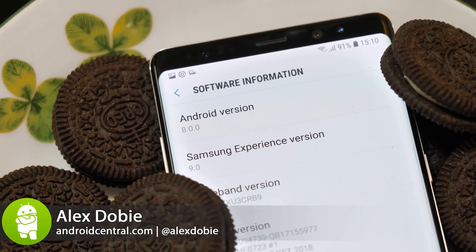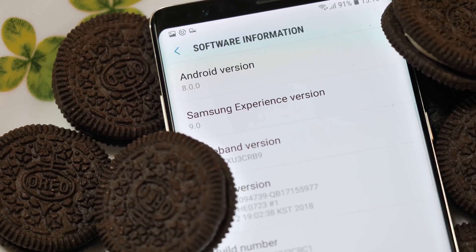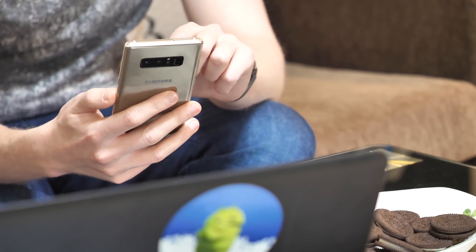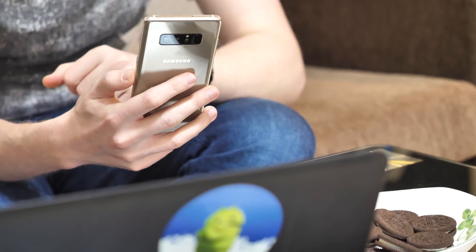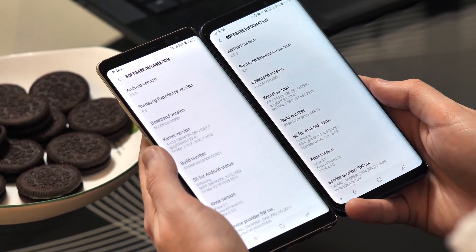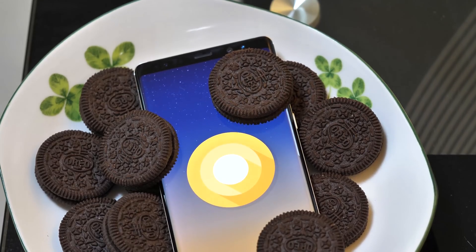Long-suffering Galaxy Note 8 owners, your Android Oreo update is about to arrive. If you bought Samsung's most expensive phone of 2017, you could be forgiven for feeling left out as the Galaxy S9 launches and the S8 gets its own Oreo update.